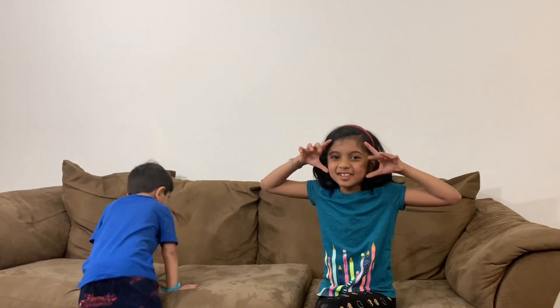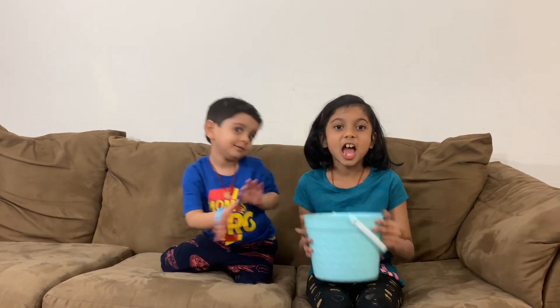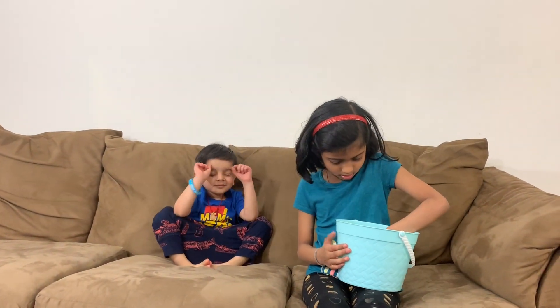Hi guys, he's so silly! Roar! This lady's on the floor. Okay, it's my turn! Roar!